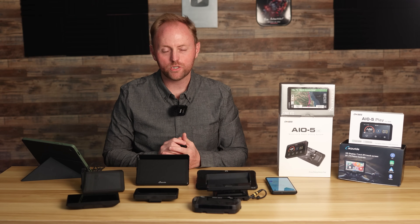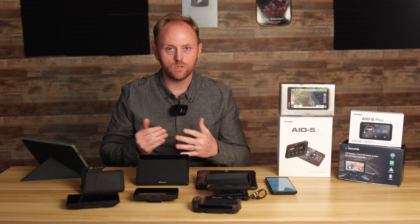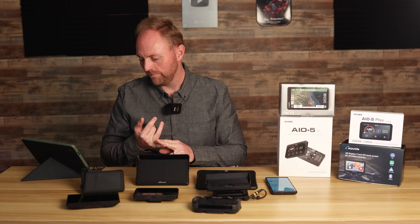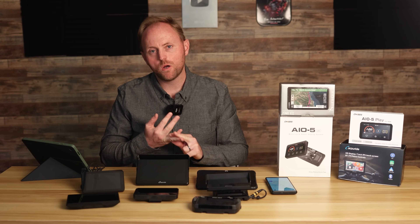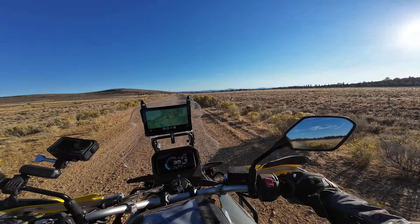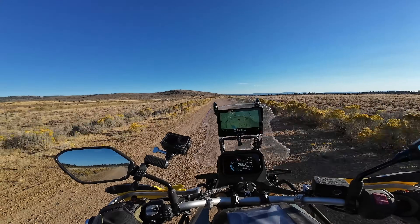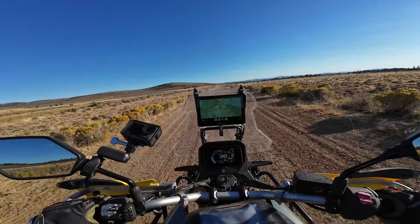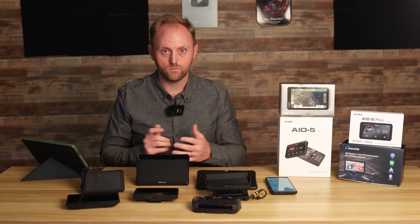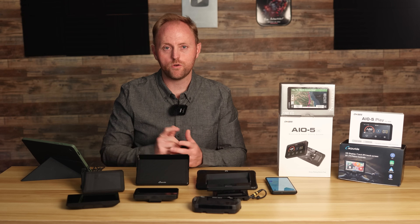There are some considerations that you need to make — just be thinking about these things as we go through the list of these different types of systems. First off, what is your budget? Second, do you need a permanent mount or are you going to move the system between bikes? Are you riding on-road, off-road, or both? Are you going to be riding in areas without cell service? Do you want to be able to mirror applications directly from your phone? And finally, do you prefer a smaller screen or a larger screen for your navigation device?